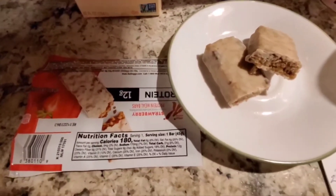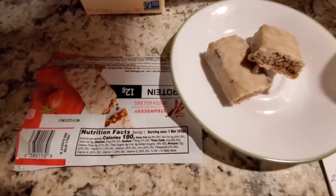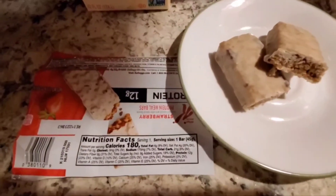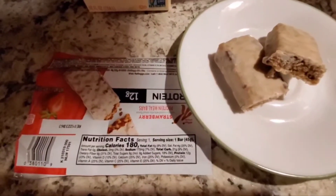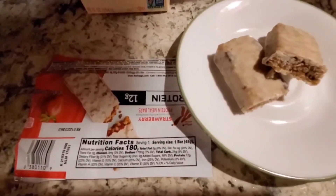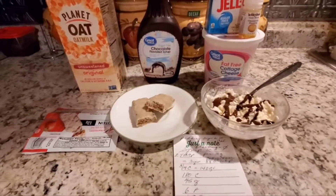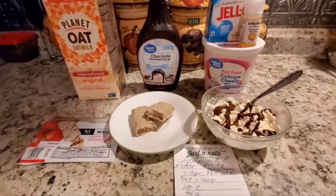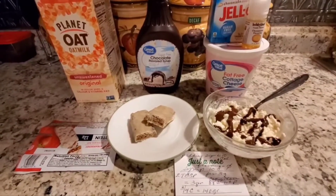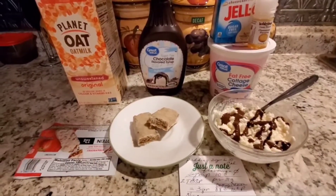The bar makes up the other power fuel and the smart carb that I get, because at 180 calories it splits as roughly 90 for the power fuel and 90 for the smart carb — one of each. So altogether for breakfast I have two protein power fuels and two smart carbs in what you see here, minus the oat milk.